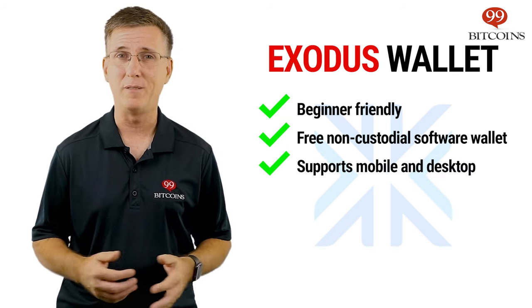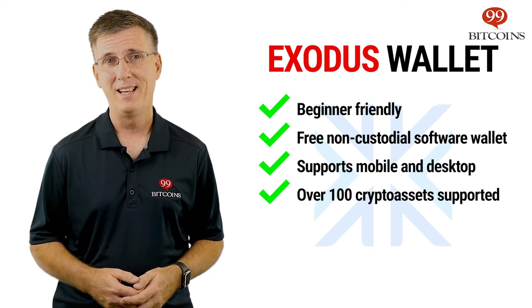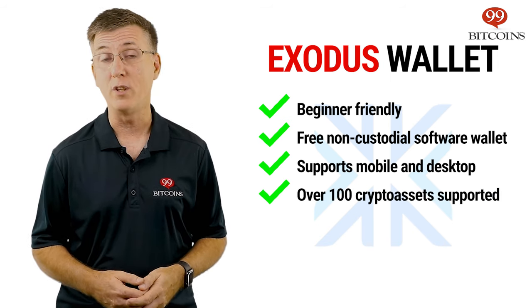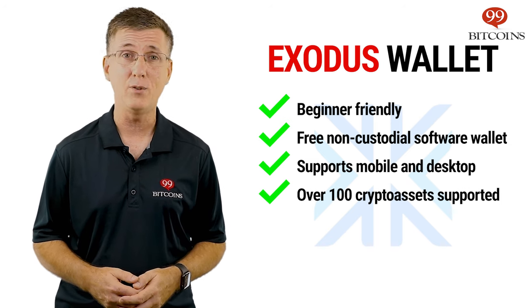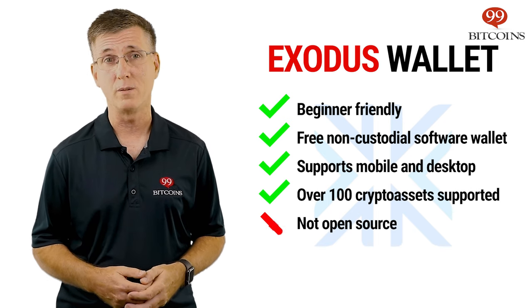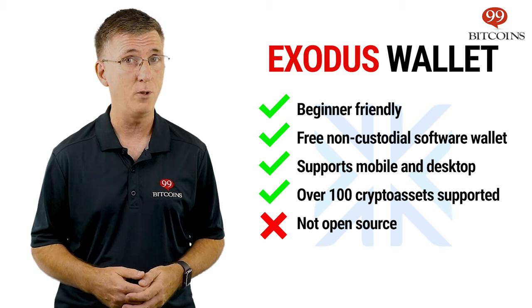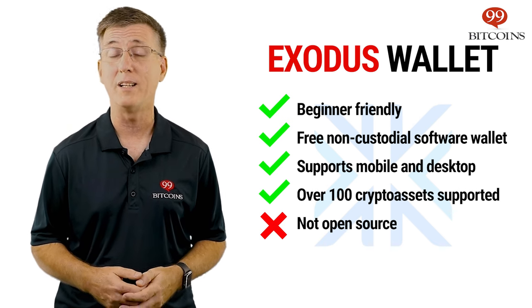Exodus is beautifully designed, intuitive to use, and supports over 100 cryptocurrencies and tokens. It allows you to trade coins from within the wallet and earn interest on your crypto holdings. Its main disadvantage is that it's not open source, meaning its code isn't publicly visible and therefore doesn't get reviewed by community members to evaluate its quality.